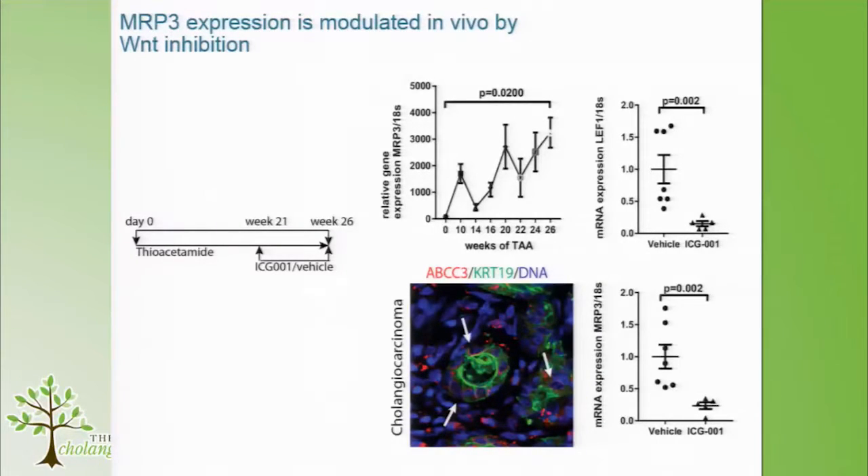Going back to the rat model, we looked at MRP3 expression in vivo. We gave thiacetamide to rats; at week 21 they developed tumours, and by week 26 the tumours are pretty big. MRP3 expression increases over the time course. When we give ICG or vehicle, we see a reduction in MRP3 mRNA level — and this doesn't happen for MRP1, so we think this is an MRP3-specific effect.